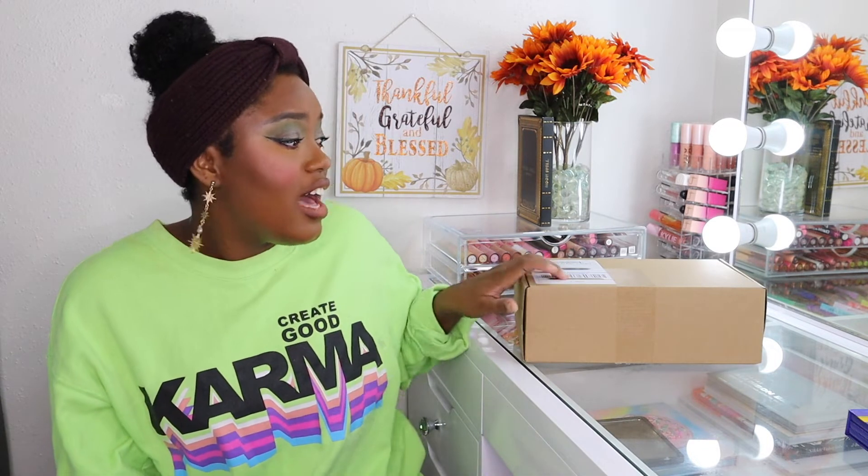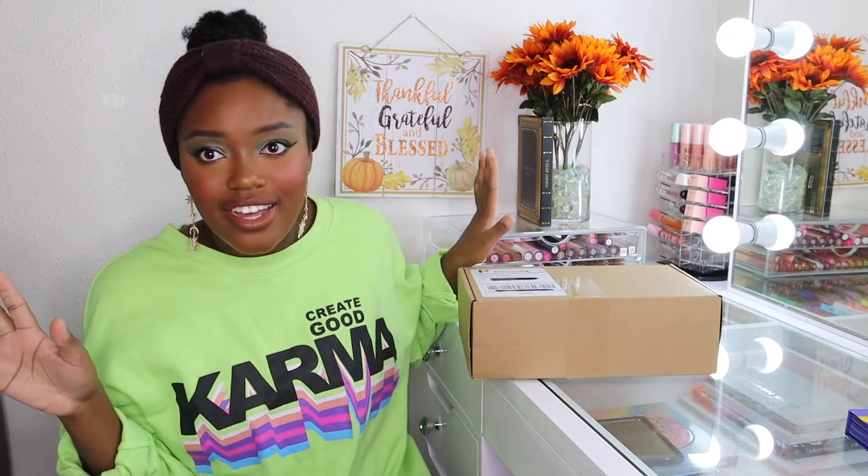I'm going to show you guys everything that I bought from the Crayon Case. I did not own anything else except for that blush binder, and the whole site was 50% off so I took advantage of that. I was surprised — everything I bought, like 20-plus items, fit in this box. I was a little shook. But it's really heavy and it shipped so fast, so if you want to see my Crayon Case haul, keep on watching.